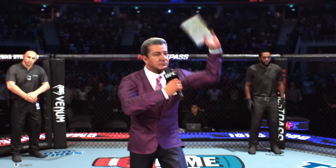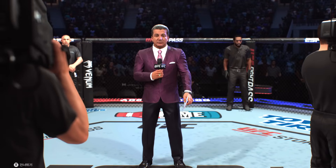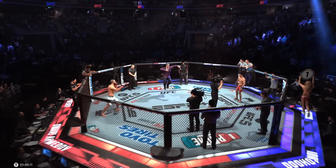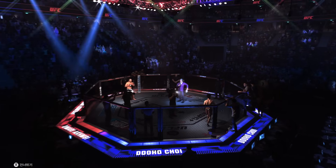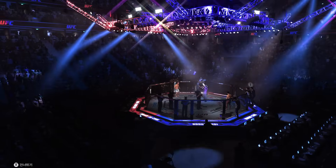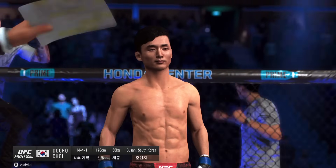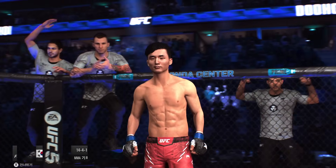Ladies and gentlemen, this is the main event of the evening. It's time! Five rounds in the UFC heavyweight division. Introducing first, fighting out of the blue corner, the Korean Superboy, Do Ho Choi.